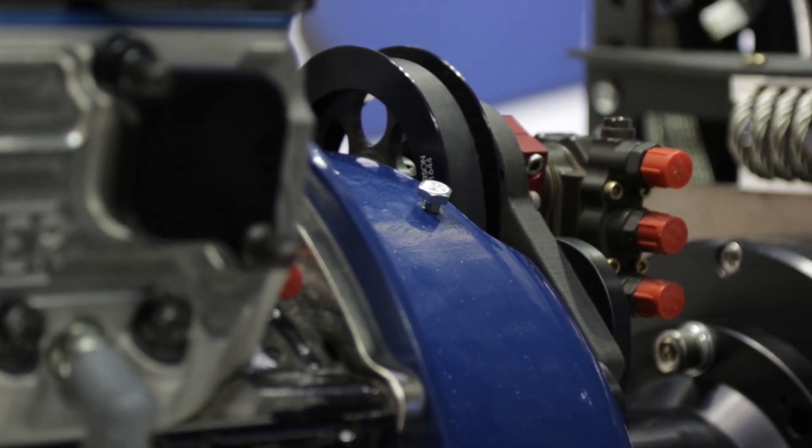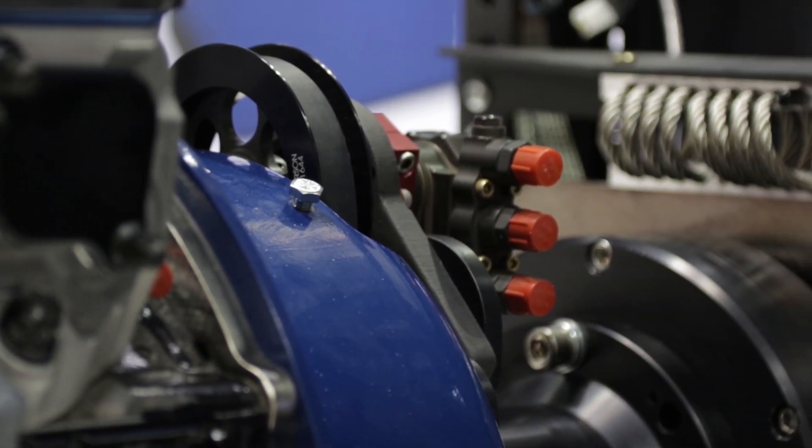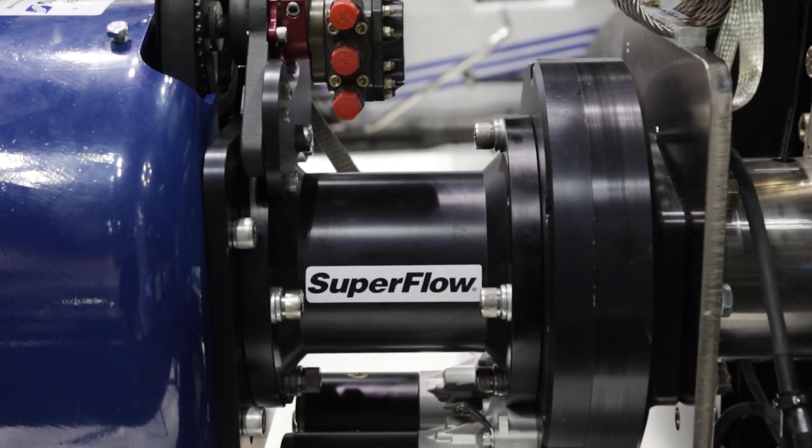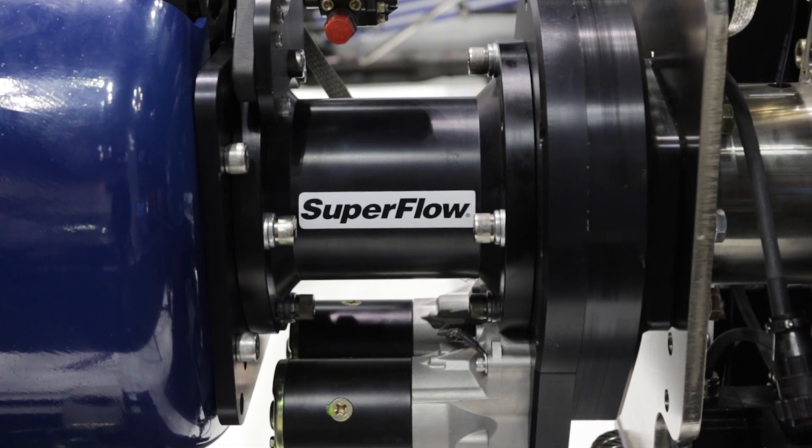You can also change pulleys on the Super Starter — if you've got an accessory that wants to run at crank speed or cam speed, it's just a different pulley and some bracketry to accommodate whatever device you need. Straightforward.